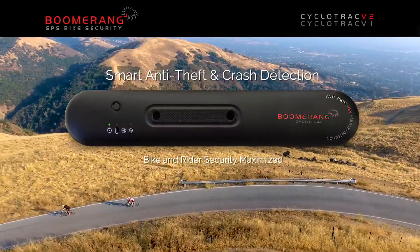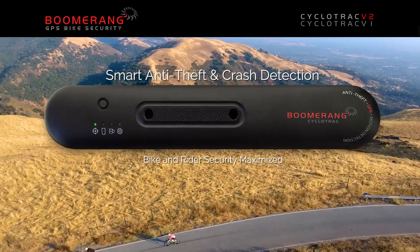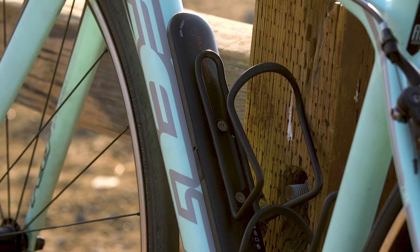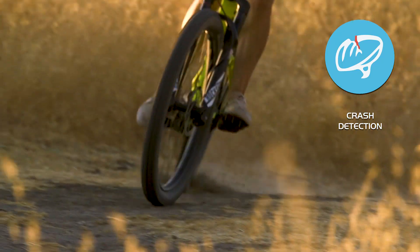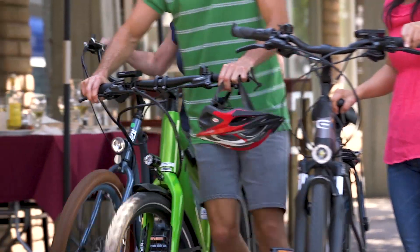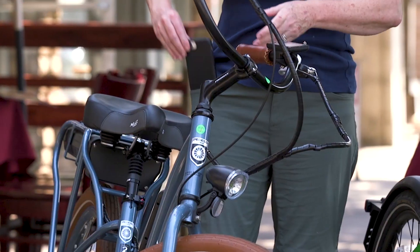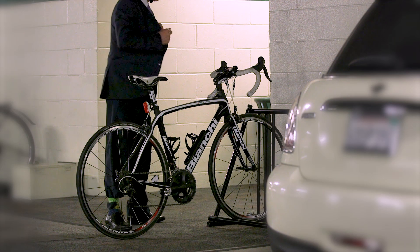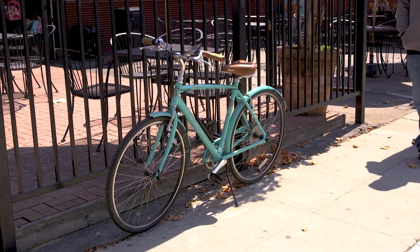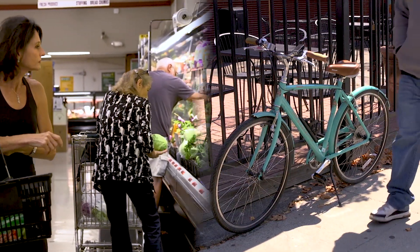Introducing the Boomerang GPS CycloTrack V2, a bike accessory designed to provide security for your bike and safety for you, the rider. With CycloTrack V2, security and safety are as simple as activating the device with our app. Then you're free to walk away and enjoy the peace of mind knowing that Boomerang is protecting you from theft.